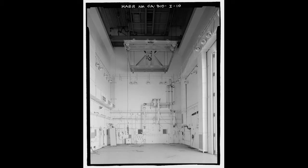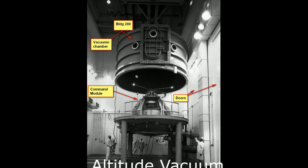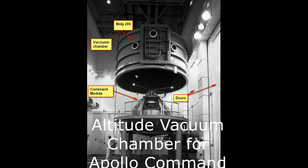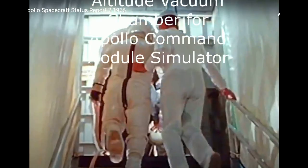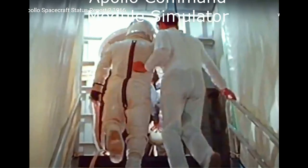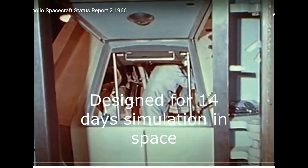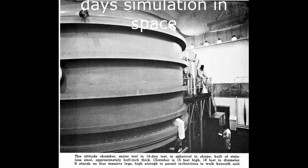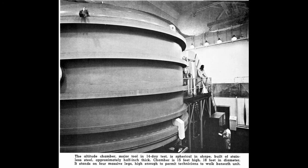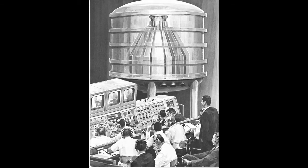This section here was the altitude chamber. They would put a module inside it, send some astronauts in there, and they would go 14 days — it was a vacuum chamber, a huge one. They would stay in there for four days to get an idea of what it's going to be like to send people to space, going to the moon and back. It was a huge vessel doing this, called a vacuum chamber.